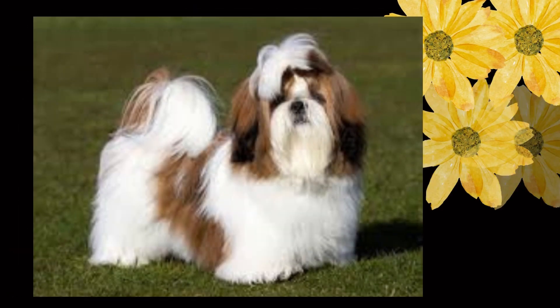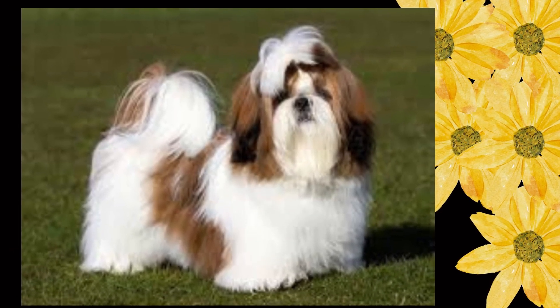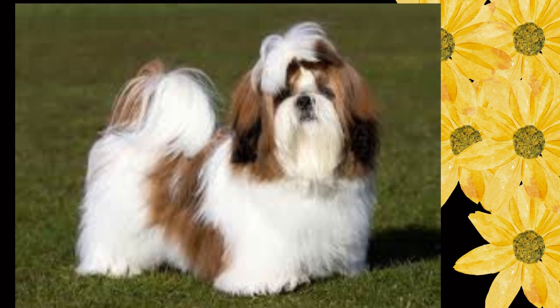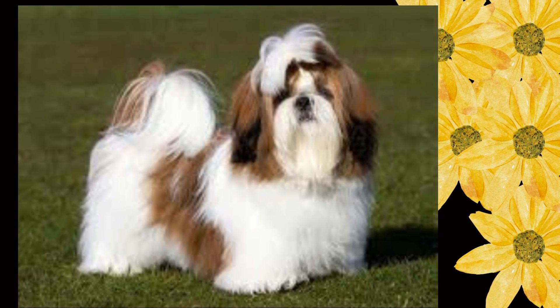Substance: regardless of size, the Shih Tzu is always compact, solid, and carries good weight and substance. Head: round, broad, wide between eyes, its size in balance with the overall size of dog, being neither too large nor too small. Fault: narrow head, close-set eyes.